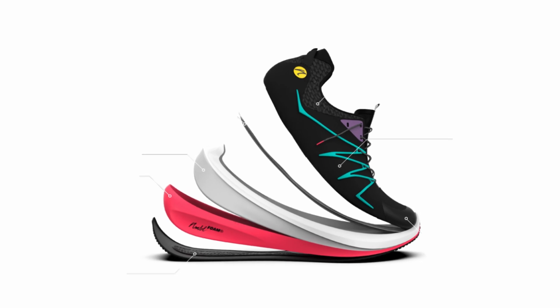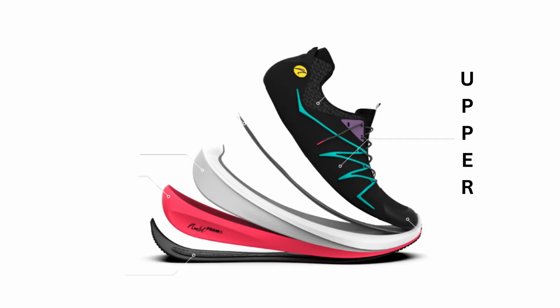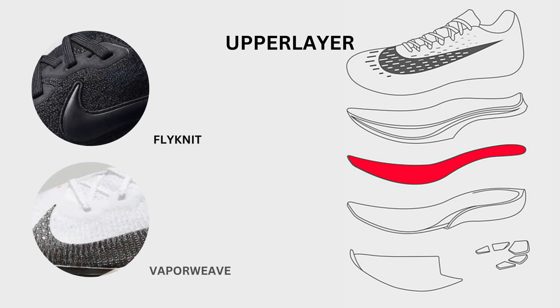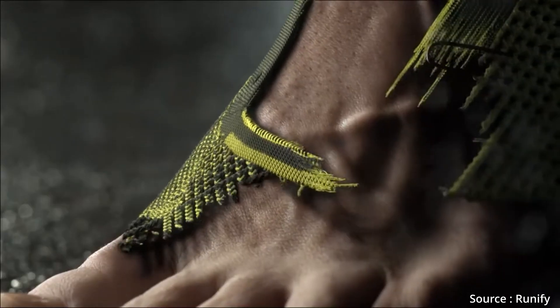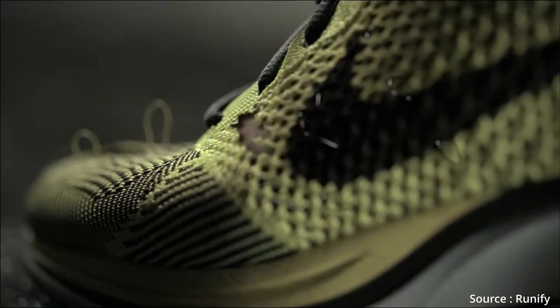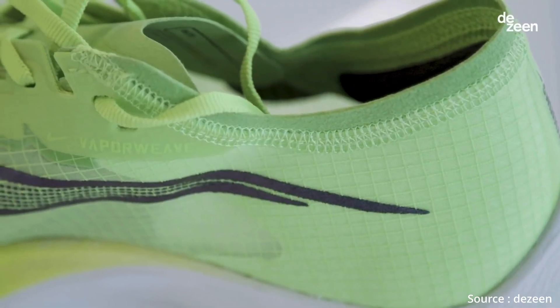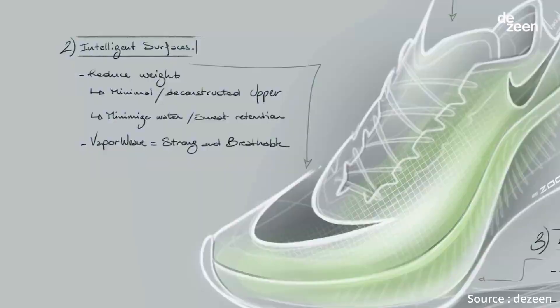In every running shoe, you have an upper part which holds your foot, the outsole which touches the ground and provides traction, and one midsole that helps in returning some of the applied energy back with the bounce for the next step. The upper layer of Nike Vaporfly is designed with lightweight, breathable material called Flyknit and Vaporweave. Flyknit is a knitted textile that provides a sock-like fit, offering both support and flexibility. Vaporweave, on the other hand, is an ultra-light water-resistant fabric that reduces water absorption and keeps the shoes lightweight even in wet conditions. Both materials enhance breathability and reduce the overall weight of the shoe, which is very crucial for long-distance running.